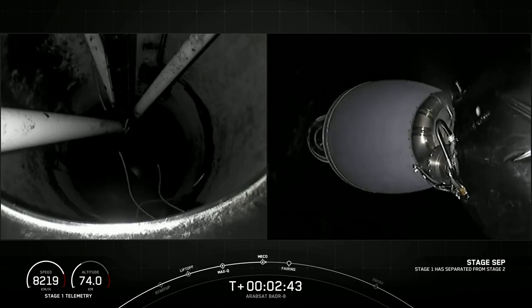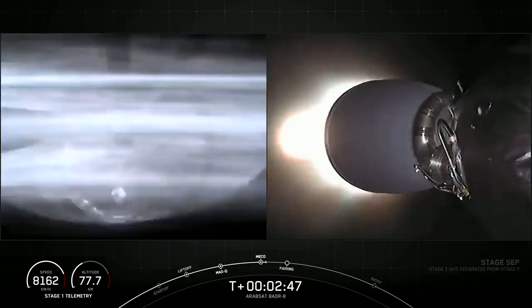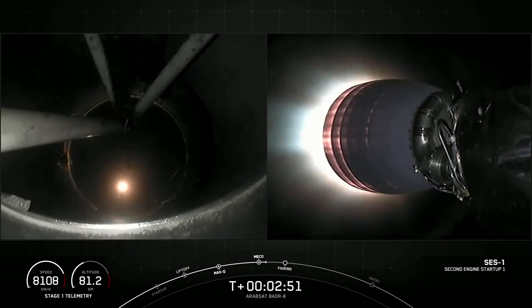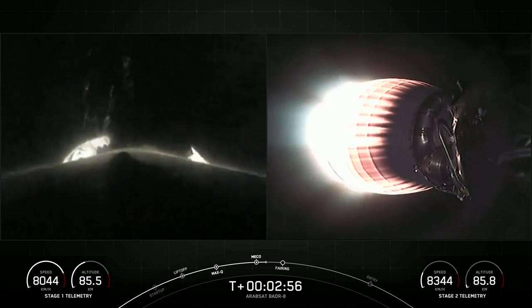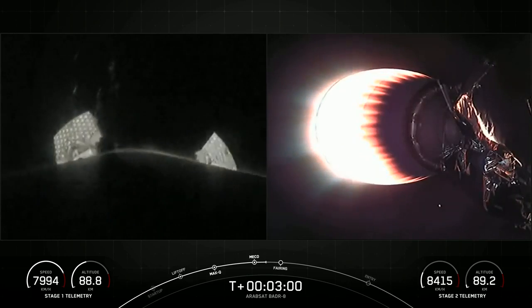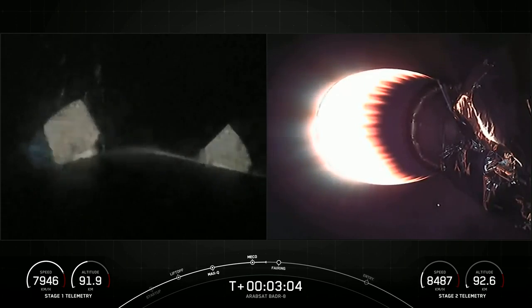Whoa! We have confirmation of main engine cutoff, stage separation, and you can see there on the right-hand side of your screen, second engine start 1.